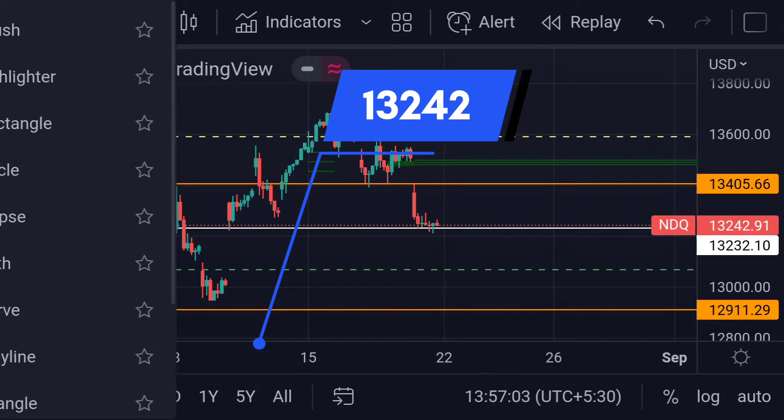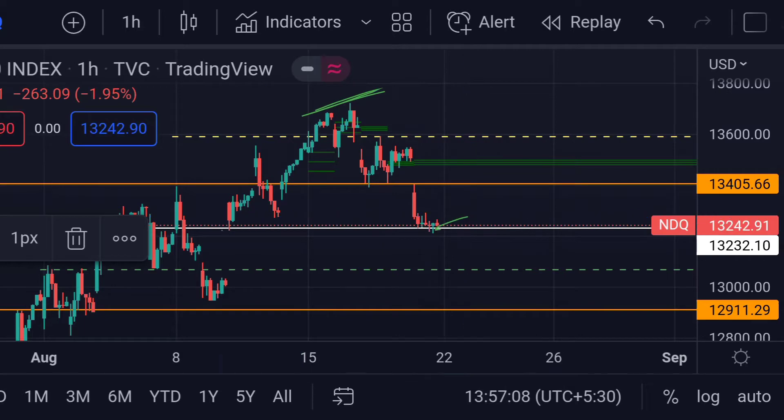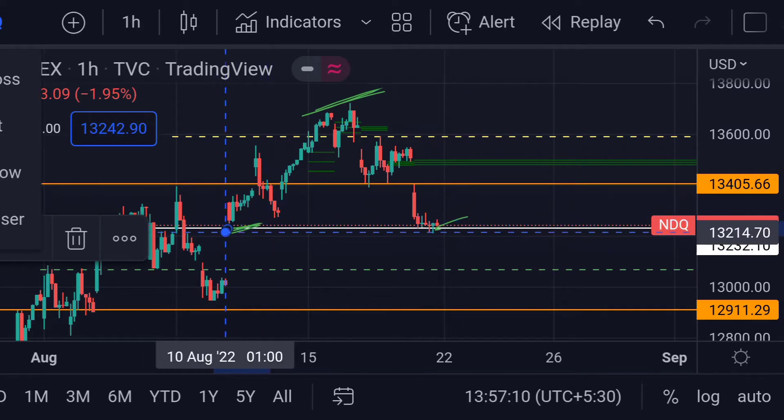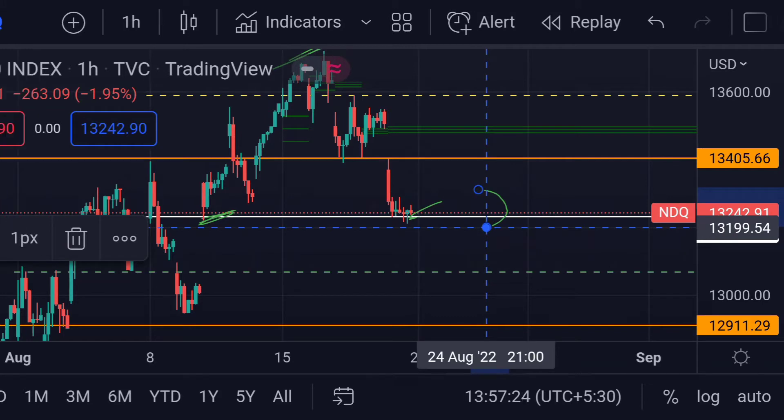In the chart, you can clearly see that after a fall from here, the price is now trading near its support zone. Previously, you can see here that it acted as support. And if the price further goes beyond the support line, then we can expect a further fall.